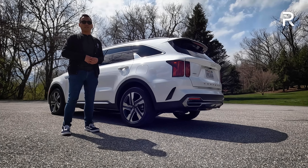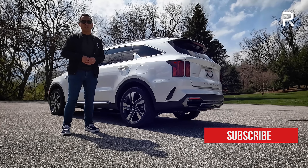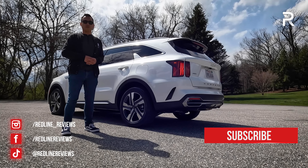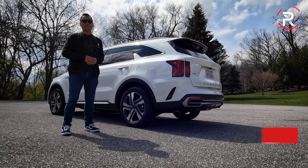Hope you guys have enjoyed my full overview on the brand new 2022 Kia Sorento plug-in hybrid. If you're looking to see the latest cars I'm testing, be sure to follow me on Instagram at redline_reviews, like us on Facebook, and please keep subscribing to the Redline Reviews YouTube channel for all the latest reviews. Thank you so much for watching.